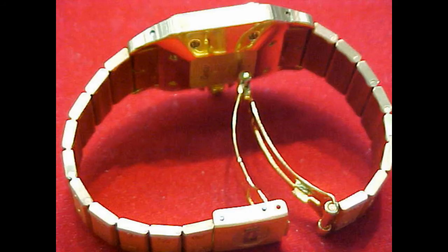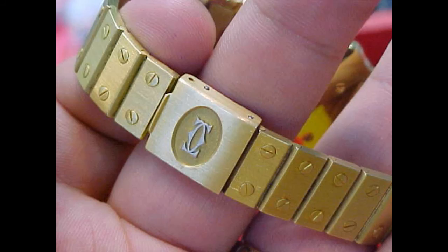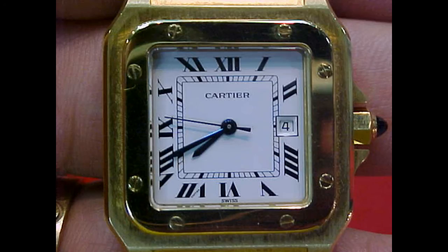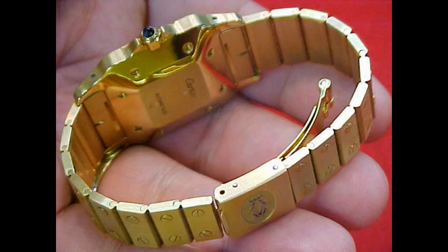The Santos's big weak point has been the movement that it's often used. Unfortunately, Cartier being the jeweller that it is, often used ETA-type generic Swiss movements. In later years this has been replaced by more in-house work, but Cartier really does not have the breeding and history of in-house work like other brands.